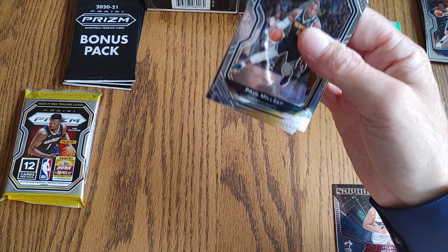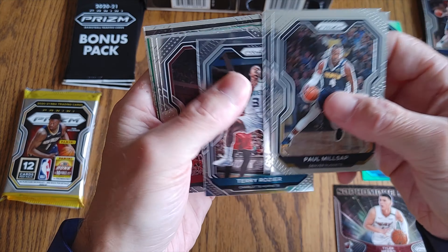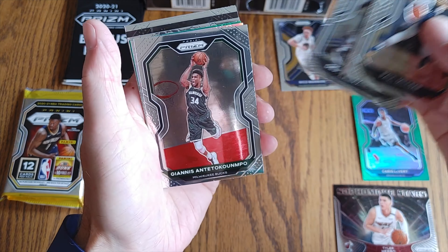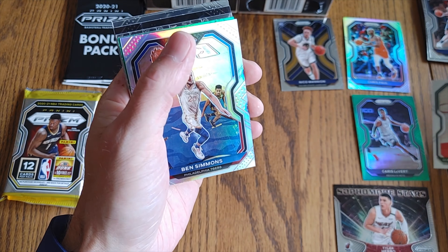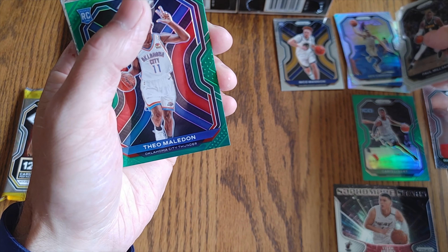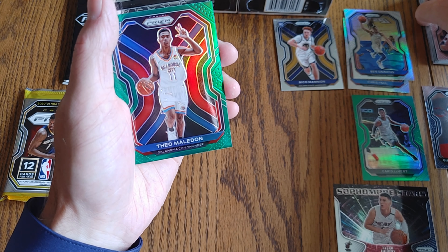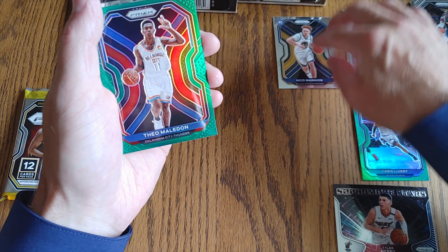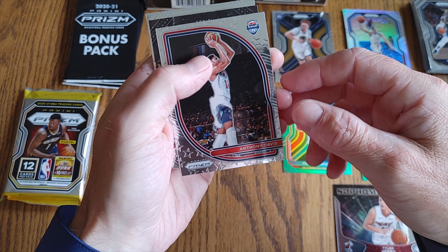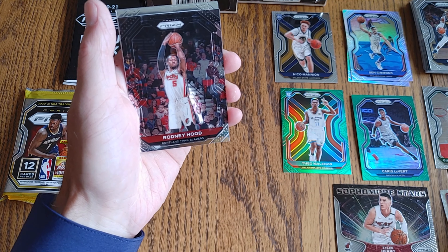Alright. We got Paul Millsap, Jeff Green, Terry Rozier, Dwyane Wade, DeJounte Murray — U-Dub. Giannis — there we go, that's a stud. Ben Simmons silver. I hear he's kind of scared to take the shot, but that's not for me to say, not being the biggest basketball guy lately — getting back into it, of course. Nice rookie green, Theo Maledon. Anthony Davis — looks like a USA Basketball insert. Rodney Hood, the usual error card.